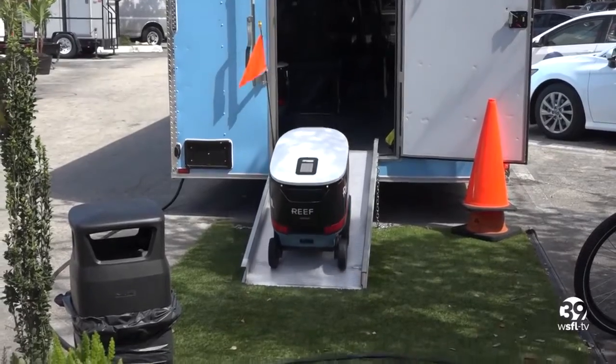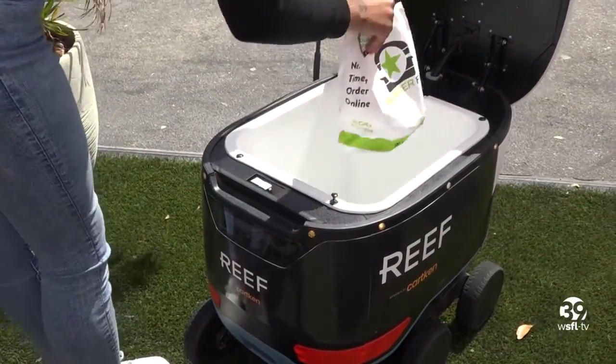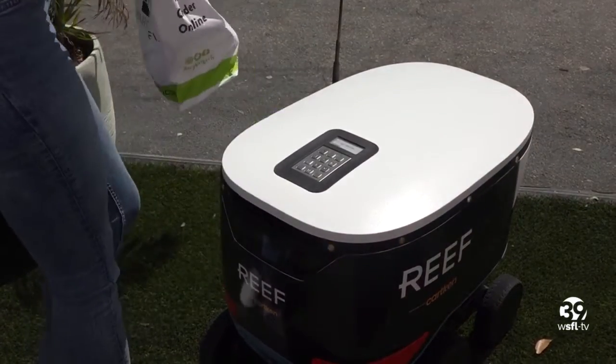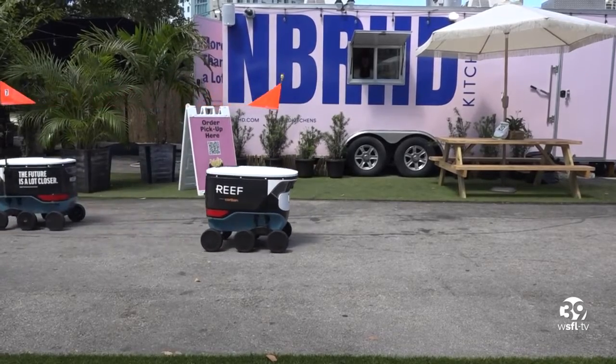We never thought we'd see the day come — robots roaming around the streets of South Florida. But don't worry, they're not taking over the world just yet. They're just delivering food right to your doorstep. Brickell residents can now receive their next meal from a robot. Reef Technology partnered with robotic startup Cartken to launch Miami's first self-driving delivery bot.